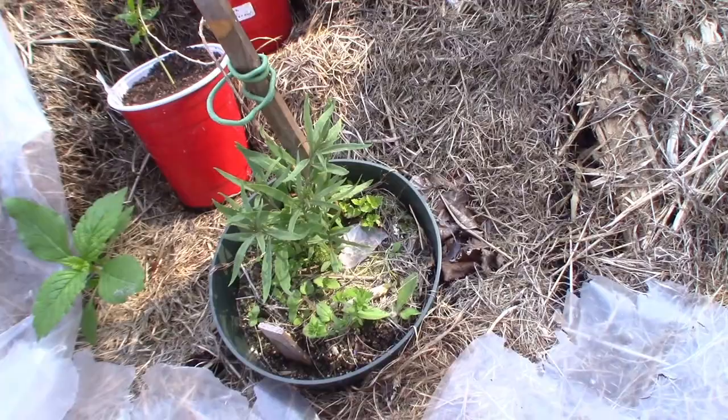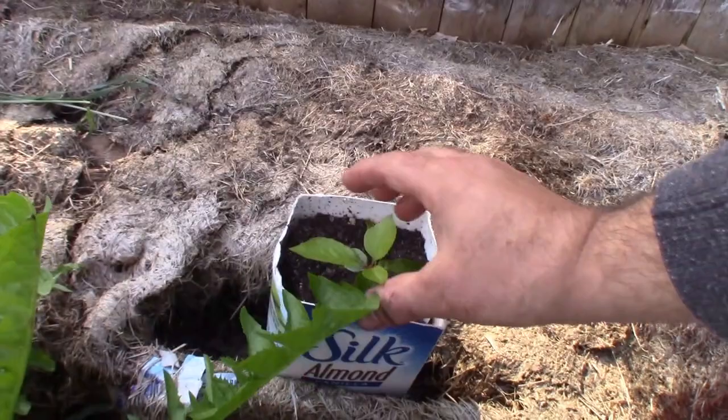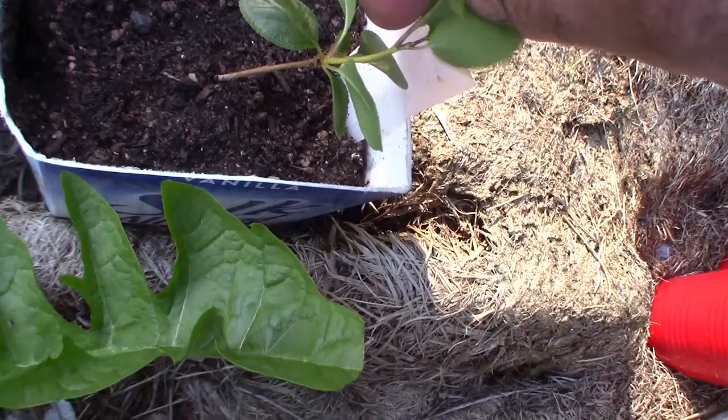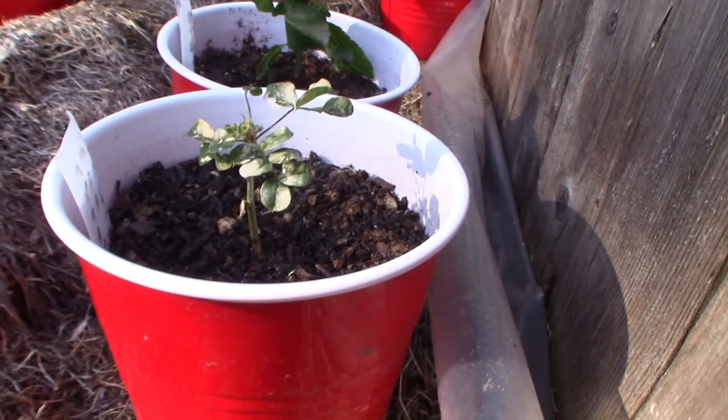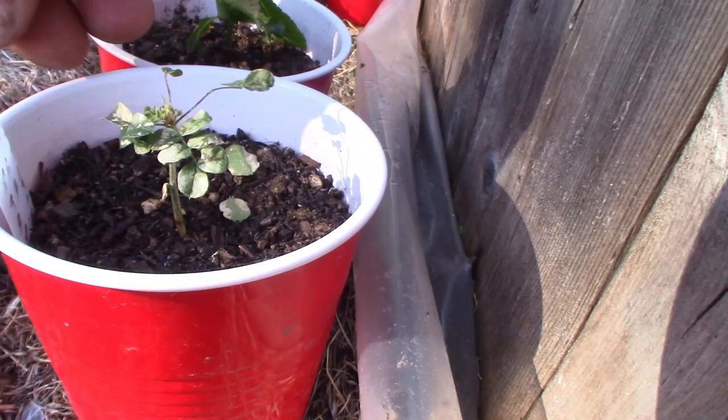Down on this end you see here's the Romeo cherry that I've got growing, and all of this light part here grew since I put it out here. The Siberian pea shrub - this browning is not from sunburn, it was kind of doing that when it was still inside. I don't know if that's going to survive - it looks like it's got some new leaves right there, so I've got to water it. And this is the green gate that I have growing.